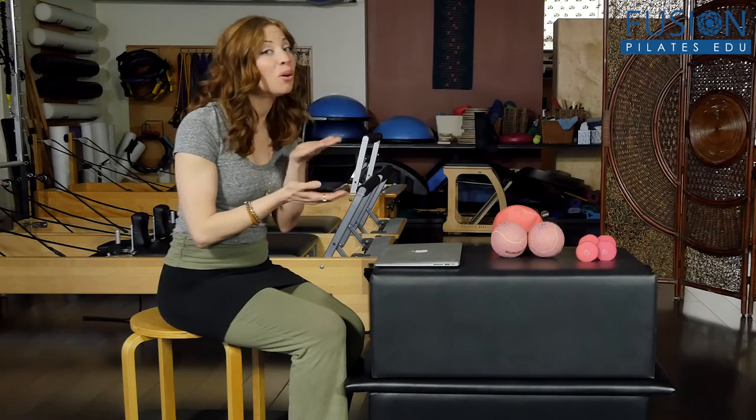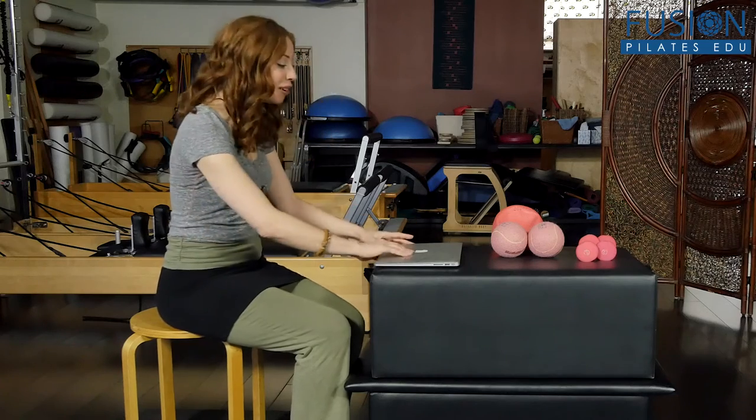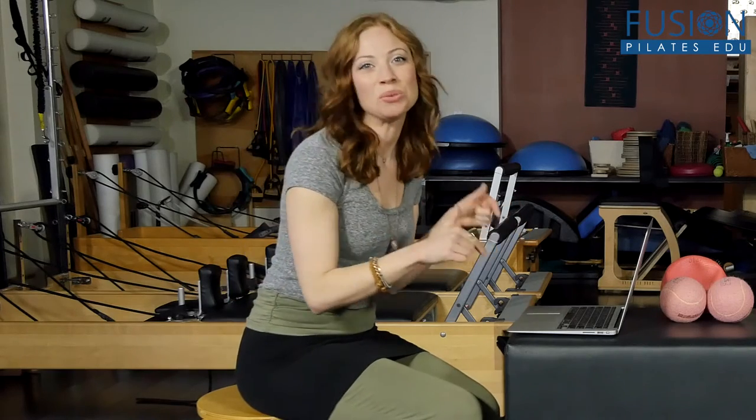Coming in once or twice a week for an hour isn't going to offset the incredible amount of time spent at their desk at work. People are on their computers not only at work anymore — it's at home, watching their kids at soccer practice. Everyone seems to be doing this with little screens, whether a laptop, desktop, or phone. This is happening all the time and is very detrimental not only to the spine, but to the body as a whole.